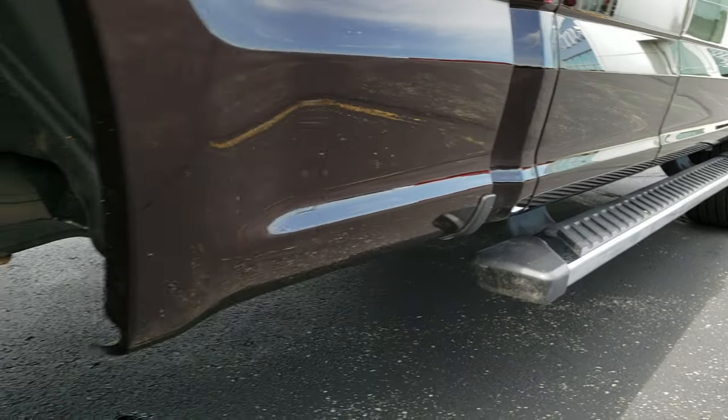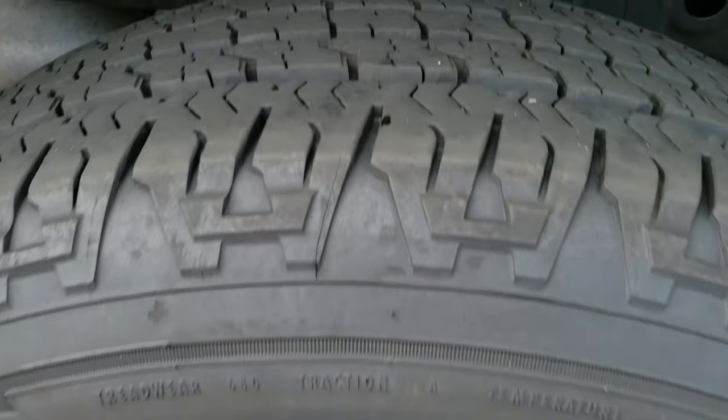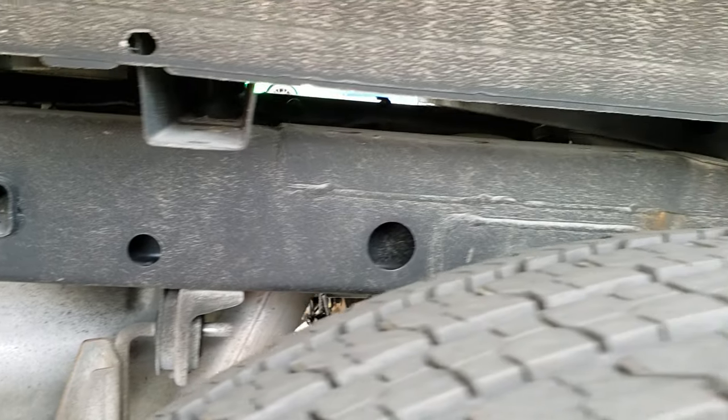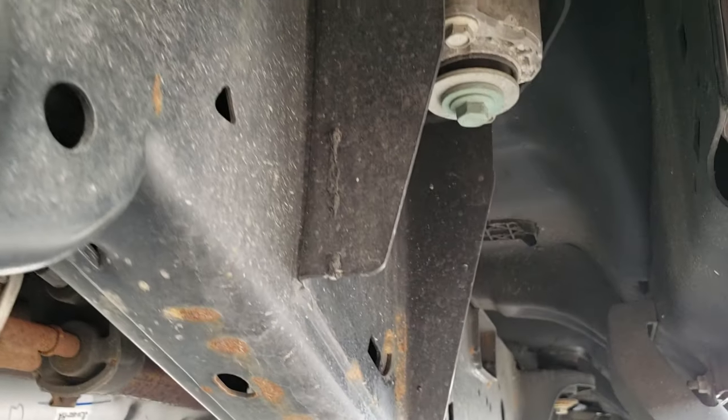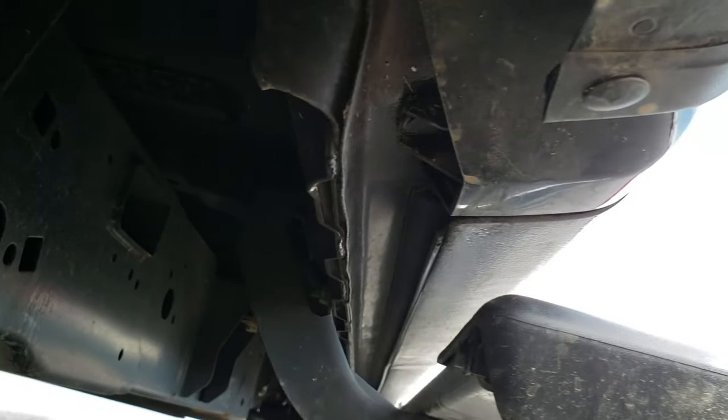Does have factory chrome step bars. Back rim is in excellent shape as well, and the back tires have just as much tread as those front tires. Frame and underbody in really nice shape — very clean all the way underneath. Little rockers all look really good.